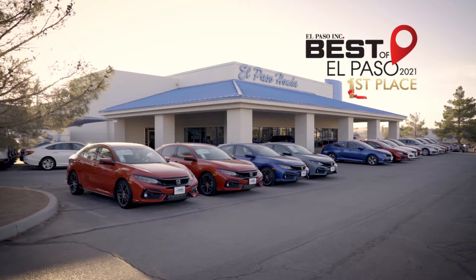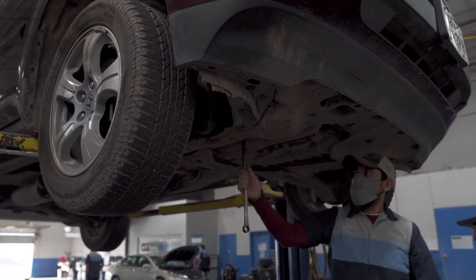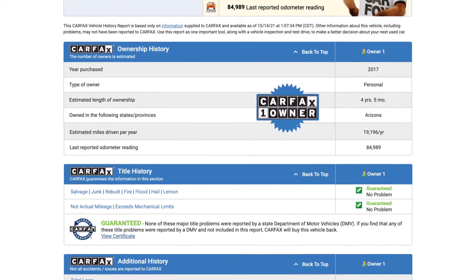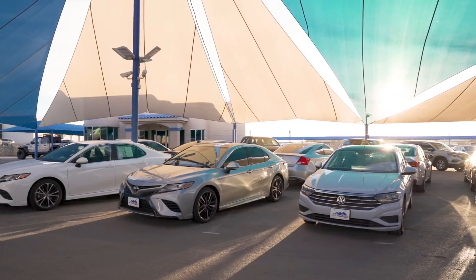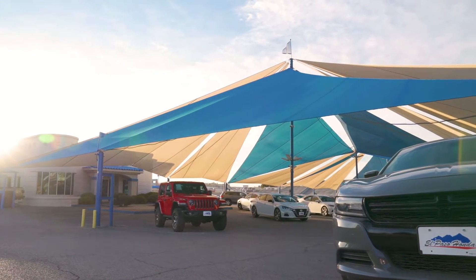At El Paso Honda, the inspection is just the beginning. All vehicles go through a complete 182-point inspection. With downloadable inspection reports, you'll know what to expect before you test drive. A Honda-certified pre-owned vehicle means peace of mind.